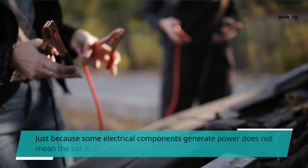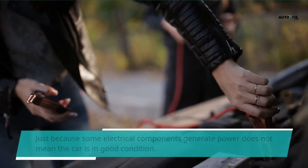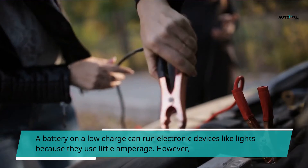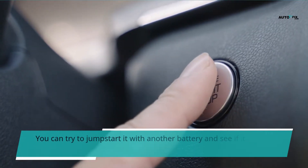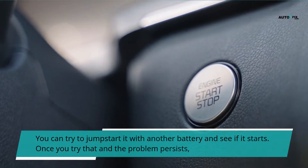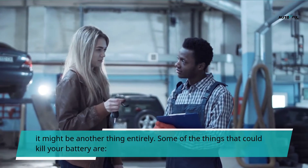Just because some electrical components generate power does not mean the car is in good condition. A battery on a low charge can run electronic devices like lights because they use little amperage. However, starting an engine requires up to 300 amps of power at once, and a battery on a low charge cannot generate such. You can try to jumpstart it with another battery and see if it starts. Once you try that and the problem persists, it might be another thing entirely.